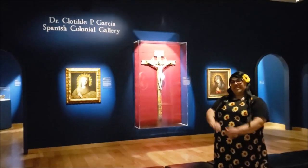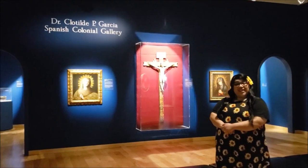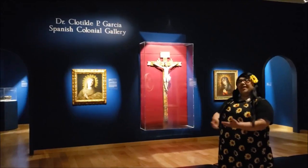Hi, I'm Clarissa Ortiz, Outreach Coordinator for the Art Museum of South Texas, and I'm here today to show you around the Dr. Clotilde P. Garcia Spanish Colonial Gallery.